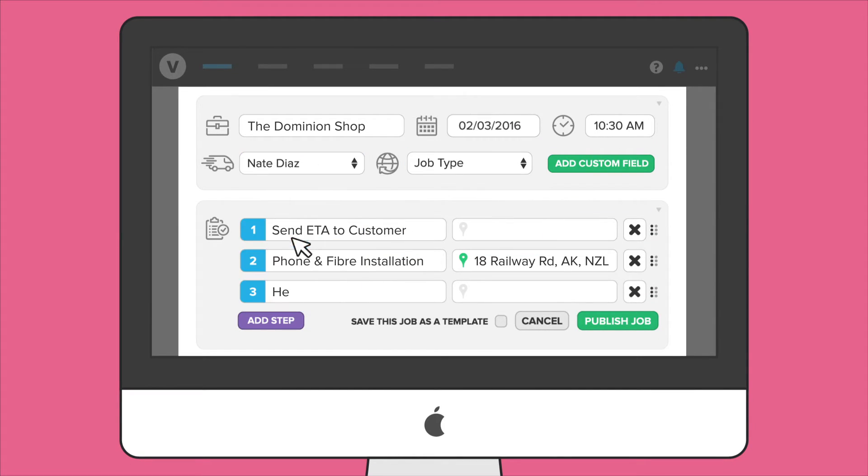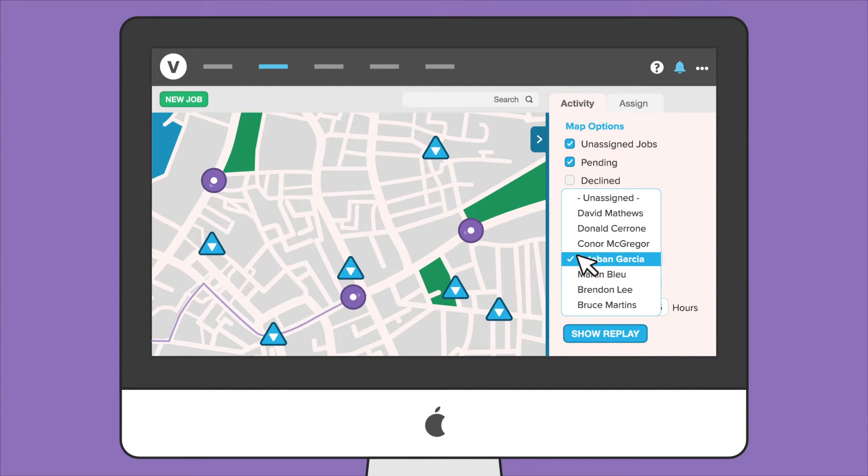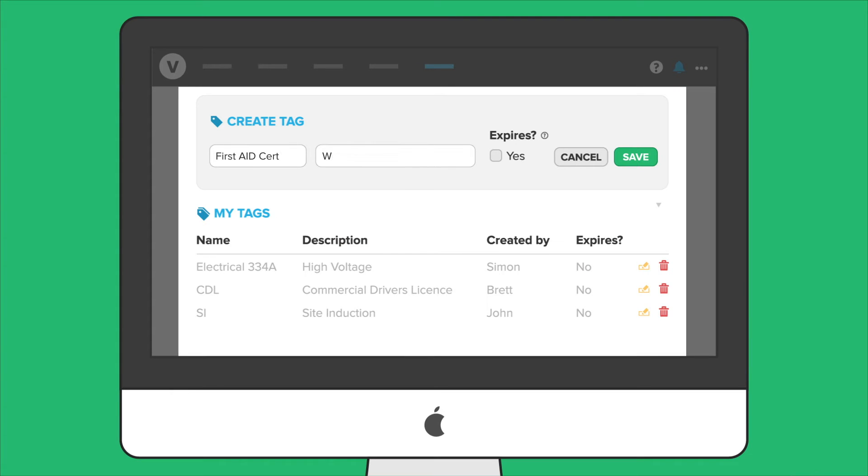With V-Work, you can easily customize job workflows and distribute work based on a worker's location, availability, qualifications, or anything else.